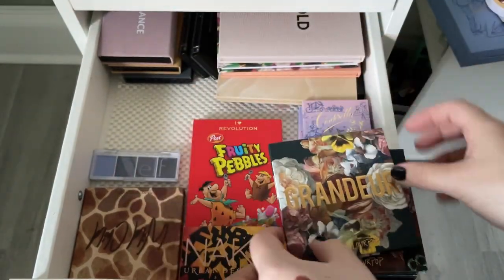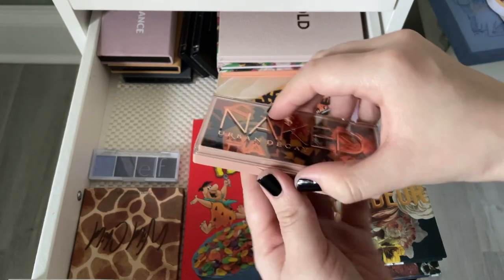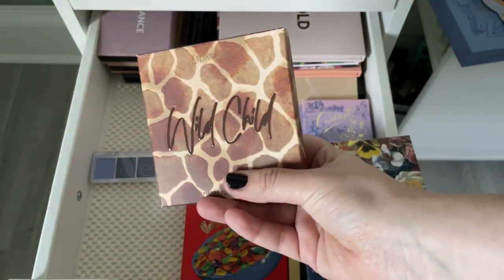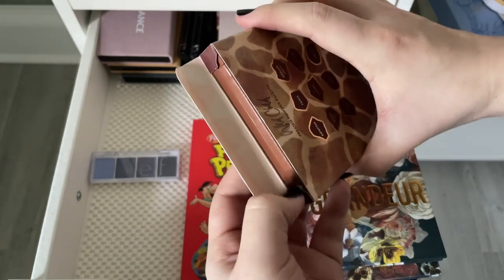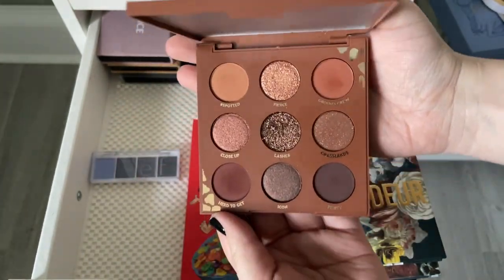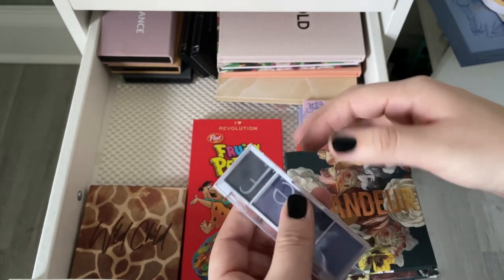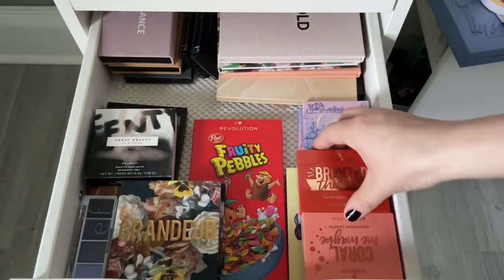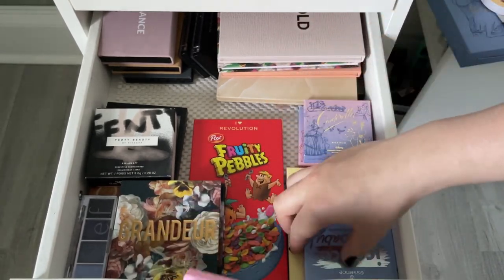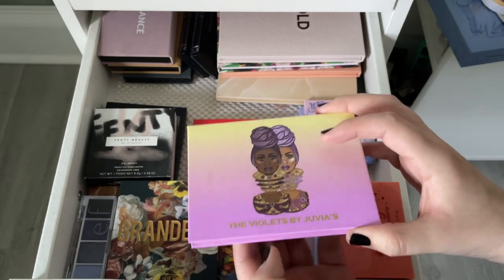The Urban Decay Naked palette has warm tones and is basically brand new — giving it to someone. ColourPop Wild Child from the giraffe collection has rich chocolatey warm tones — stunning, truly captured the essence of a giraffe. The ELF Acai palette is really cute, keeping it. All my Essence eyeshadow palettes are adorable and great for on-the-go — keeping all of them. Juvia's Place The Violets was one of my first colorful palettes but it's very expired — getting rid of it.